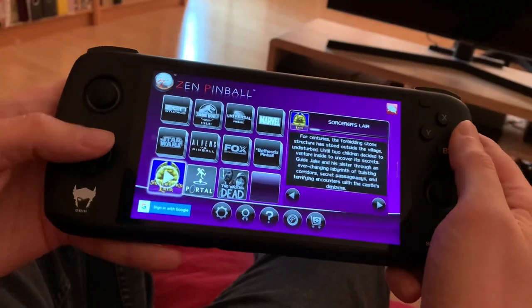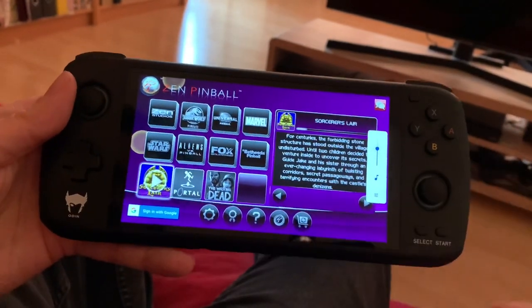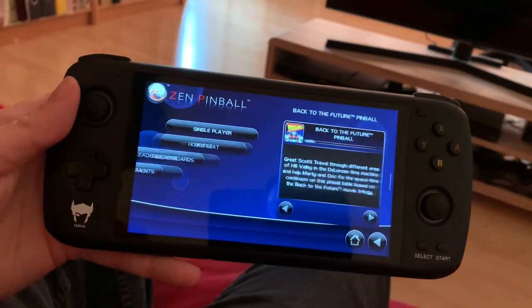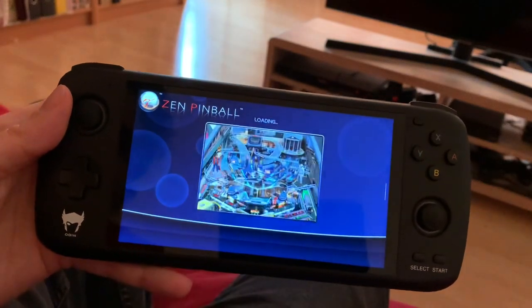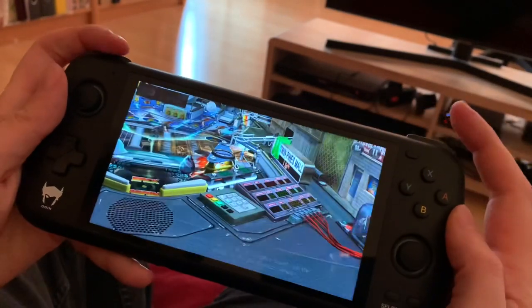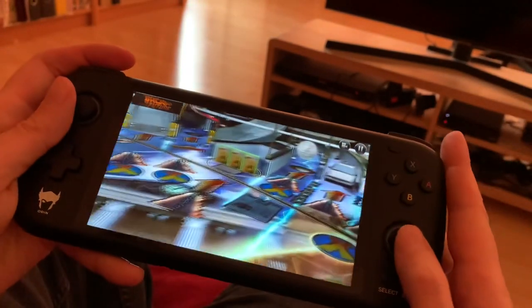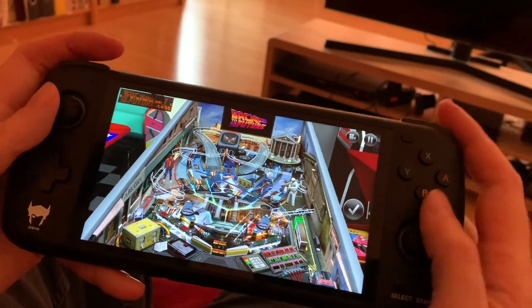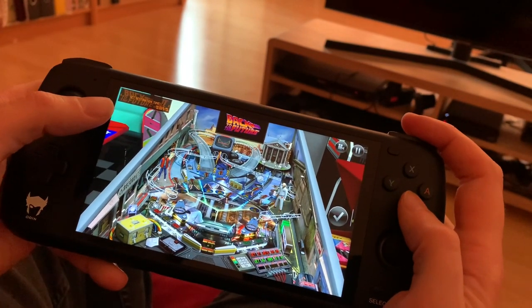You can see that Sorcerer's Lair is included with Zen Pinball, and I bought another table for my playing pleasure. I love that you use the trigger buttons at the top, and you pull this back to launch the ball.